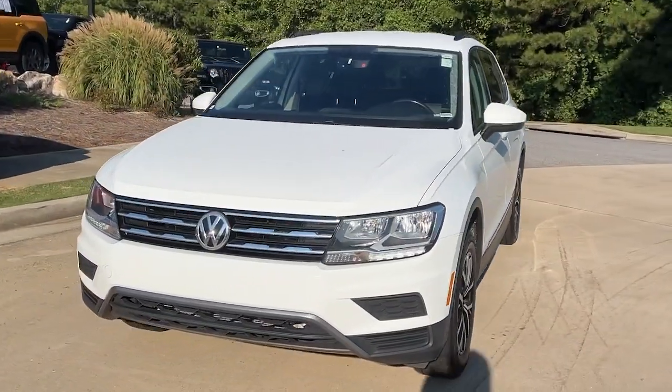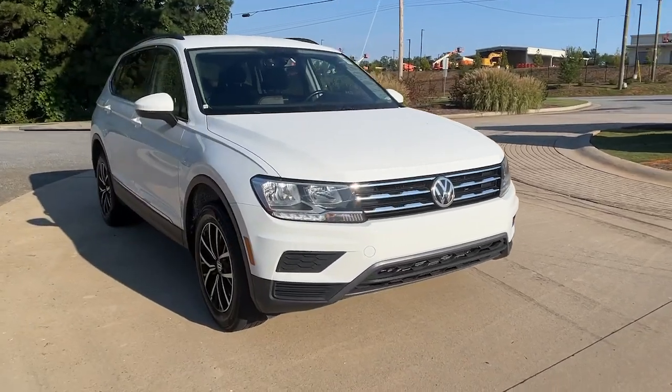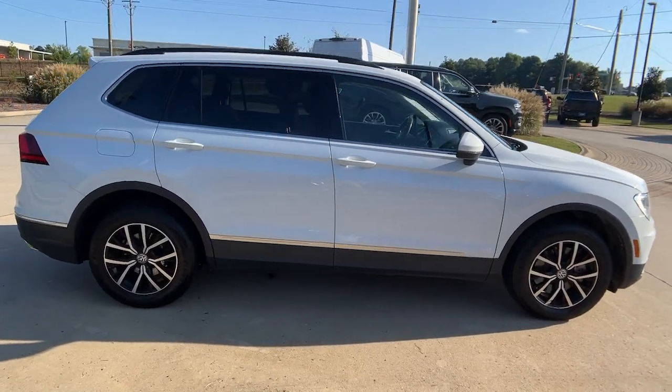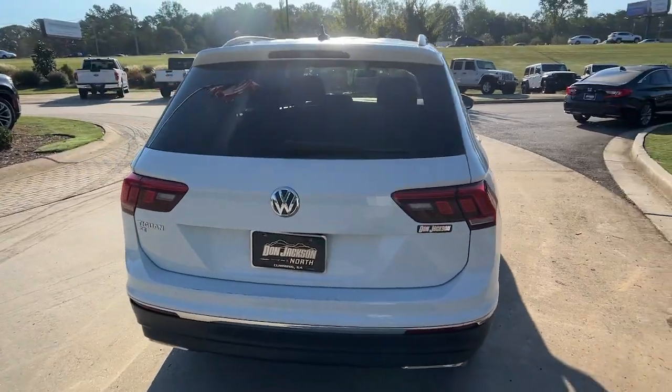Your next car could be the 2021 Volkswagen Tiguan. This vehicle is an outstanding buy with fewer than 120,000 miles on the odometer. Take a closer look at this Volkswagen Tiguan, the fuel-efficient compact SUV with standout flexibility.